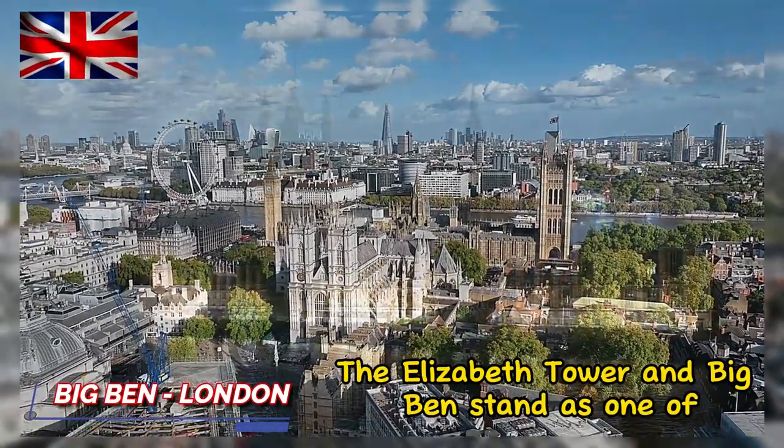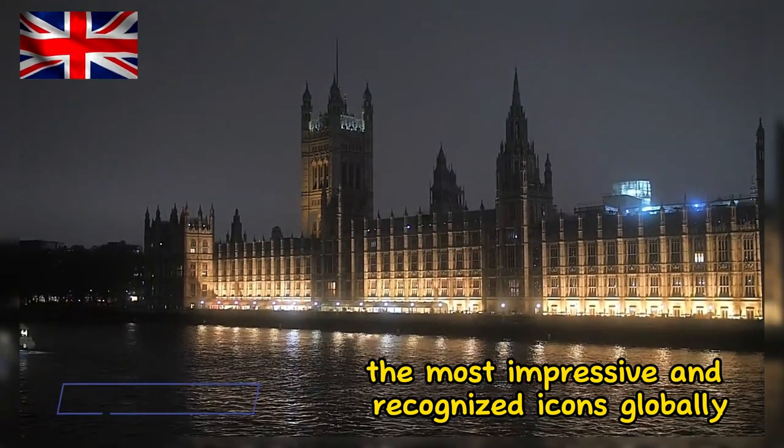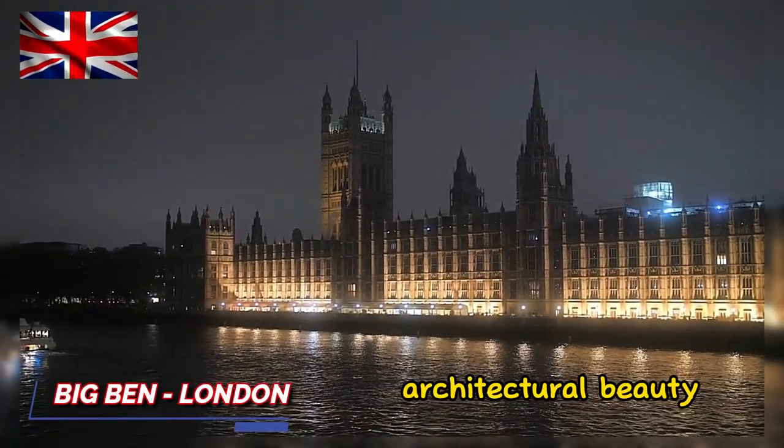The Elizabeth Tower and Big Ben stand as one of the most impressive and recognized icons globally, representing history, architectural beauty, and technological precision that has endured for over a century.